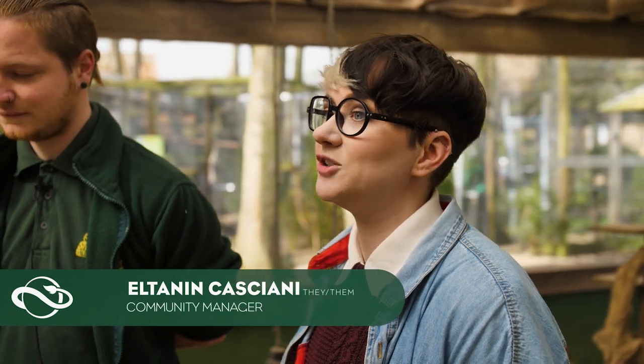Hi and welcome to a Planet Zoo education experience. I'm Elt and I'm one of the community managers here at Frontier. Today we're at Shepworth Wildlife Park so we can learn a little bit about some animals, and right now we're going to be having a keeper talk where we learn about the meerkats from the Planet Zoo Africa pack.